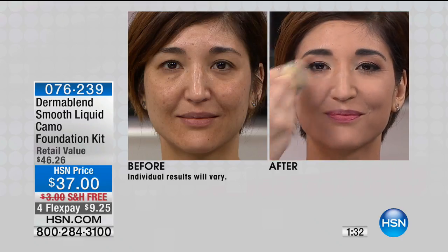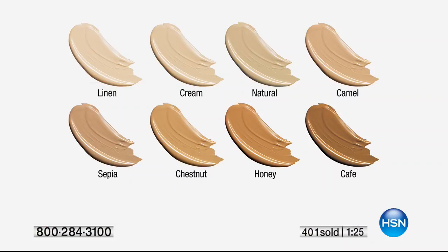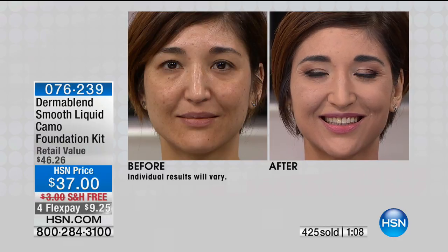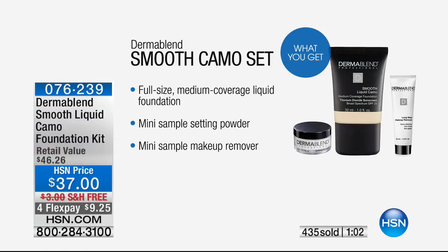With everybody ordering, there's about 200 to 300 left. Choose your color — linen, cream, natural, camel, sepia, chestnut, honey, or cafe. The SPF uses titanium dioxide, which is chemical-free — that's why this is not only dermatologist-recommended but also tested and created for sensitive skin. You get hydration for 24 hours, long wear and water resistance for 16 hours, and medium to full coverage with SPF. Just a couple hundred remain — there's the complete set with the smooth liquid and the exclusive setting powder. Only for those ordering right now.